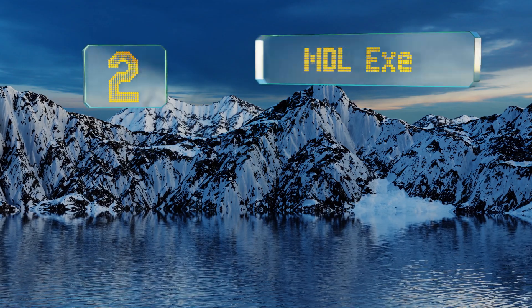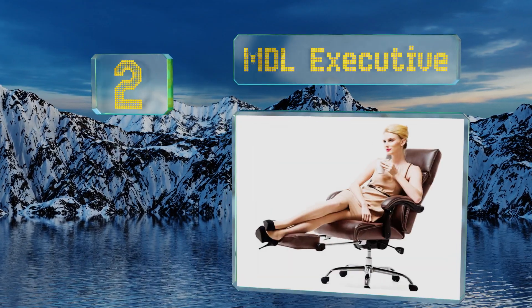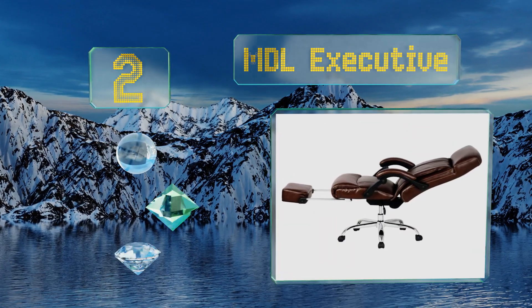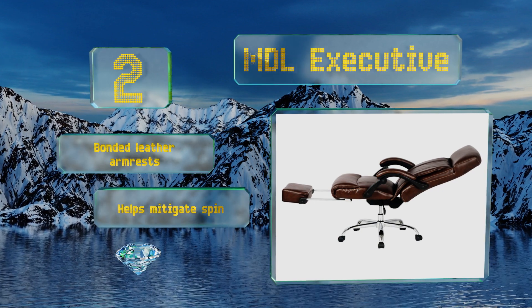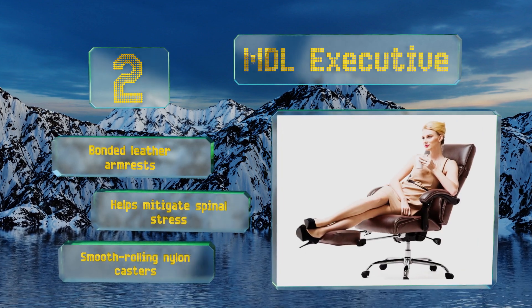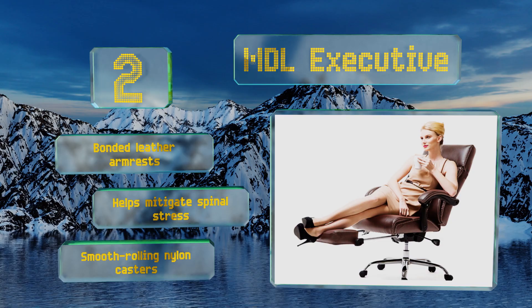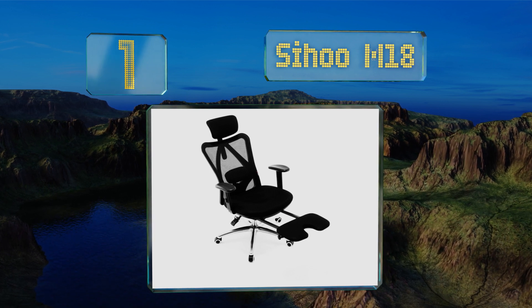At number two, capable of being extended to an extreme 170-degree angle when completely reclined and equipped with a retractable and extra-thick padded footrest, the MDL Executive is the perfect option for lounging, napping, and relaxing after a long day on the job. It features bonded leather armrests and smooth-rolling nylon casters, and it helps to mitigate spinal stress.